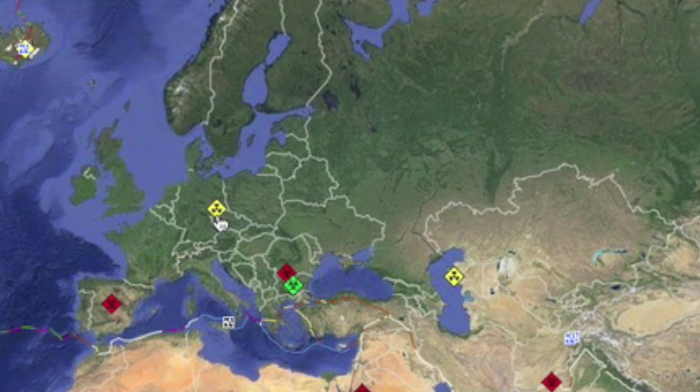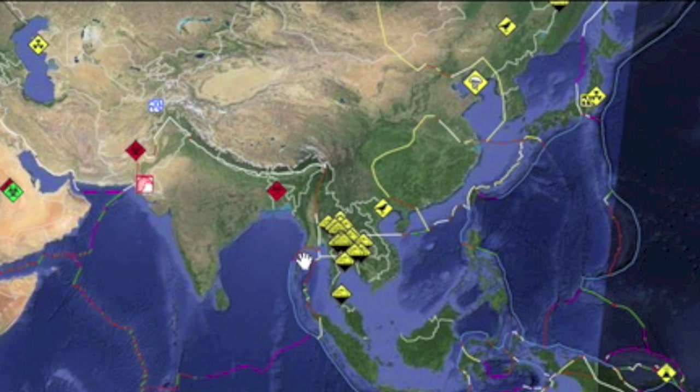Two radiation stories on RSOE. First is the high radiation level of wild boars in Germany, claimed to be old Chernobyl effects. Also, a cesium canister has gone missing in Kazakhstan. I'll also note the flooding nearing catastrophic levels statewide in Thailand.